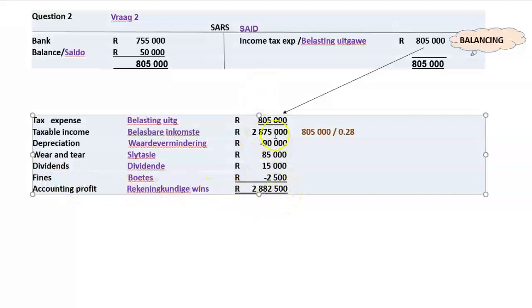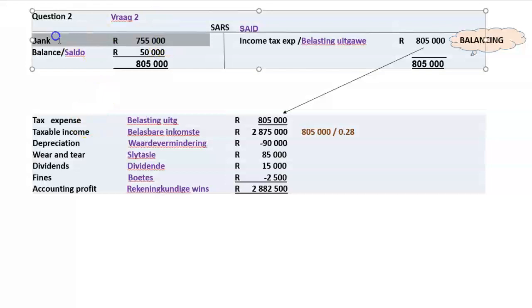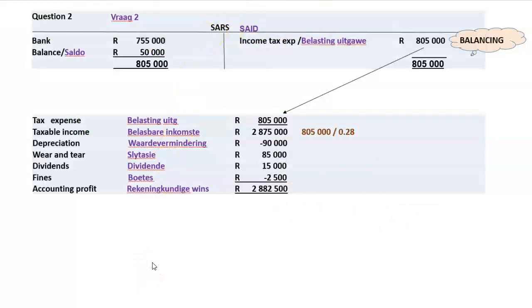This question tests your skills on tax — whether you understand what provisional tax payments are and that they have nothing to do with the tax expense. They are prepaid tax posted against the SARS account. Provisional tax is simply prepaid tax paid in advance. That is what it's all about.